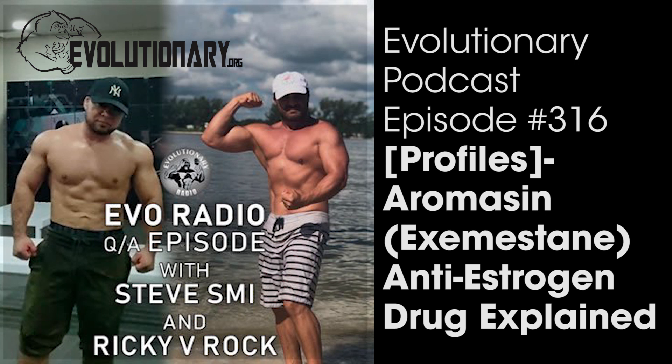Welcome to the evolutionary.org podcast. This episode, Steve Smith and Rick are discussing Aromasin. Aromasin is the trade name for exemestane, a drug mostly used in medicine to treat breast cancer in women. It's a modern aromatase inhibitor, very similar to Arimidex, but there are some key differences we'll cover today.